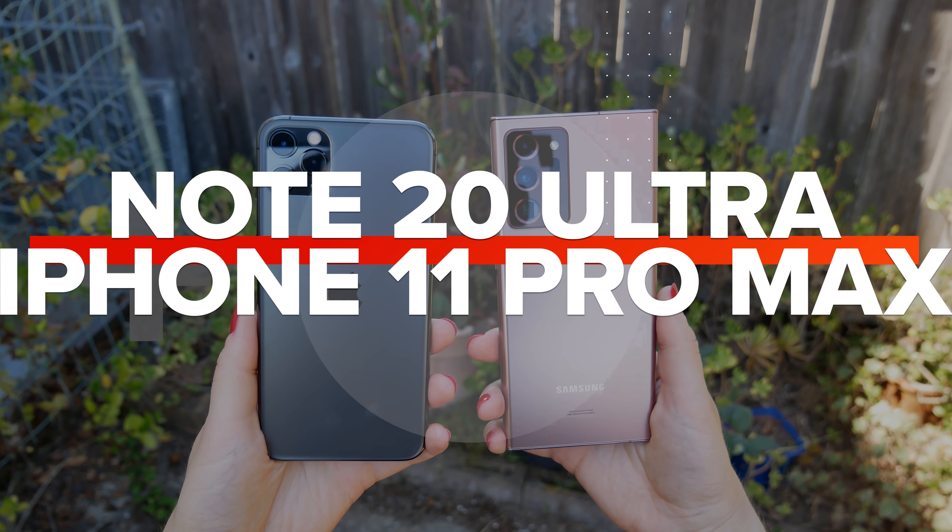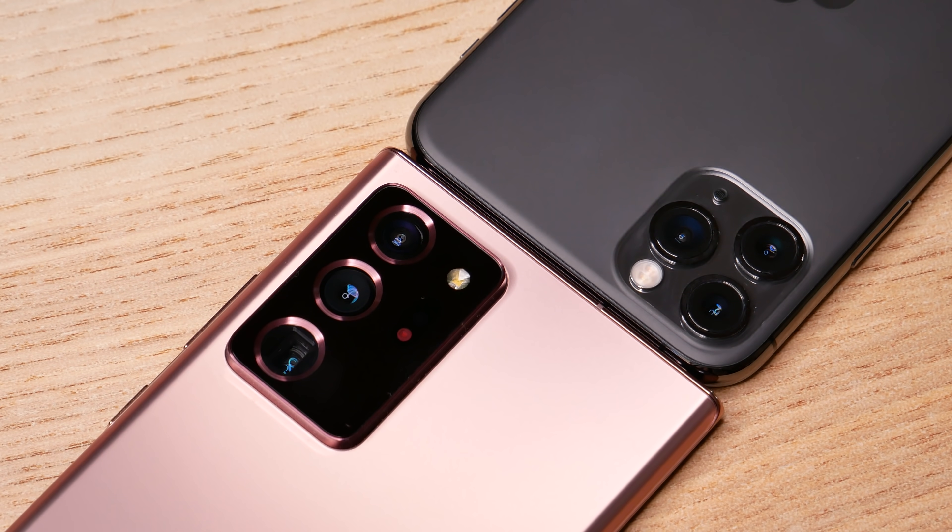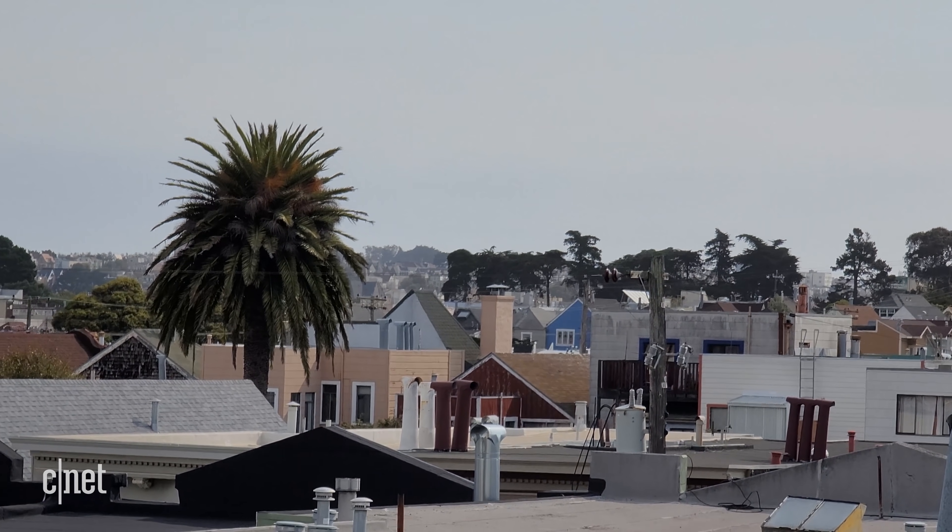The Galaxy Note 20 Ultra and iPhone 11 Pro are both fantastic phones. Now it's time to see which camera is best. We're going to be comparing photos from both of these phones across a range of categories — from landscapes to portraits, night mode to selfies, and of course testing out video quality.